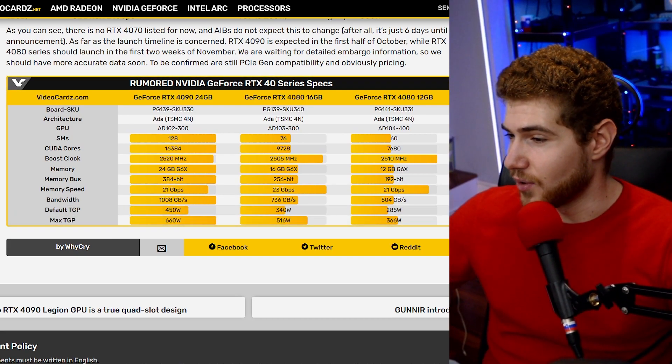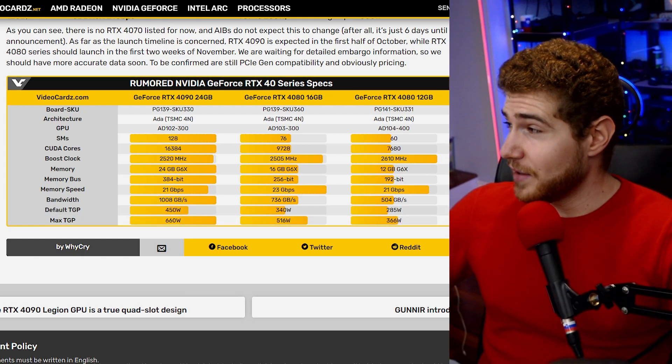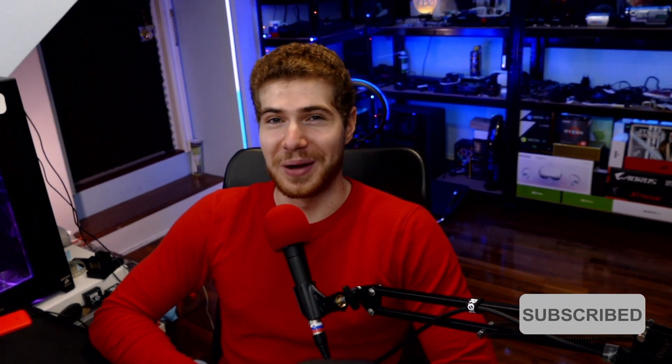The wattage is insanely high. The 3090 came out at around 300 watts, and the 3090 Ti was around 350 to 400 watts — already very power-hungry, hot-running cards that required gigantic coolers and good power supplies, otherwise your system could just shut off during a power spike. So the wattage is really getting up there. It's going to be a hot time with all the new CPUs and GPUs coming out this year — ACs are going to be an absolute must for this generation.